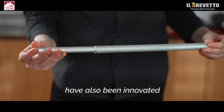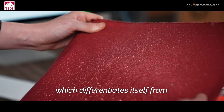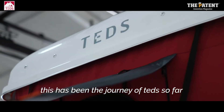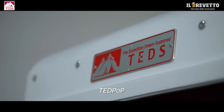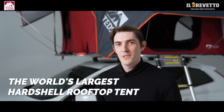The materials and colors have also been innovated to produce a high-quality product which differentiates itself from other existing products. This has been the journey of Ted's so far. Enjoy your exclusive freedom with Ted Pop — the world's largest rooftop tent.